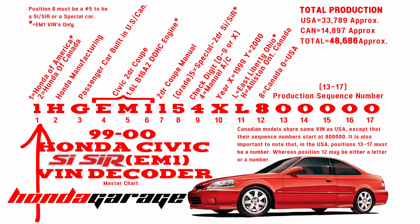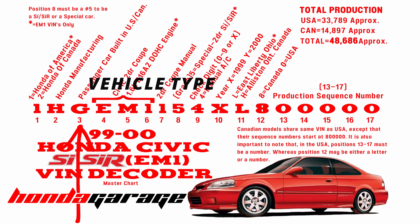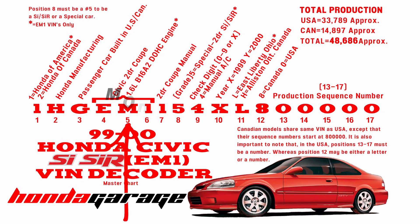Position two is Honda manufacturing — all Hondas will have that in position two. This is for world identification; it's required by automotive manufacturers. The third position will also be the same if it's a passenger car. All positions up to number nine will be exactly the same for all EM1s, whether they're Canadian or American.